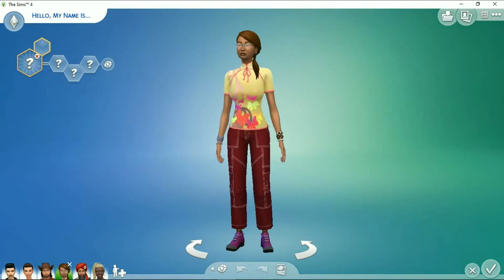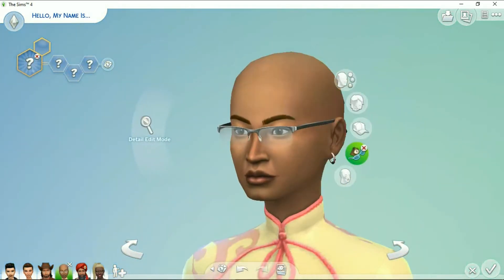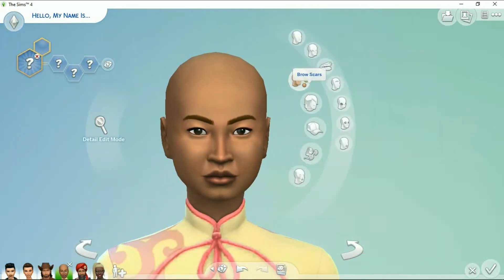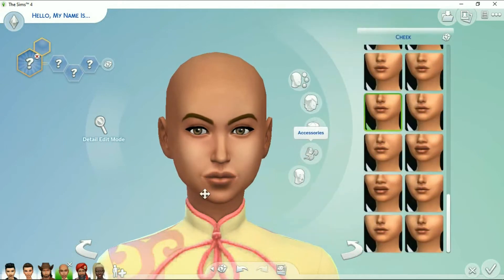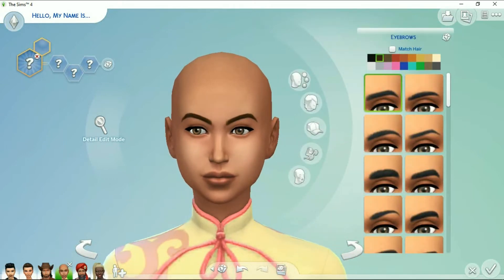I put them in the gallery under the Gender Bender household, so if you want to download them and play with them — I kind of had fun with this household and I think they would make a fun group to play with.